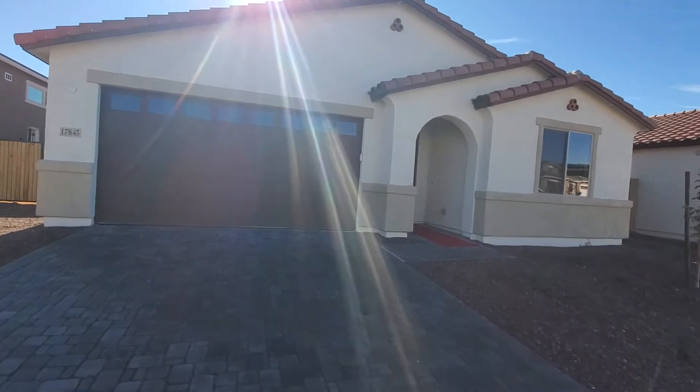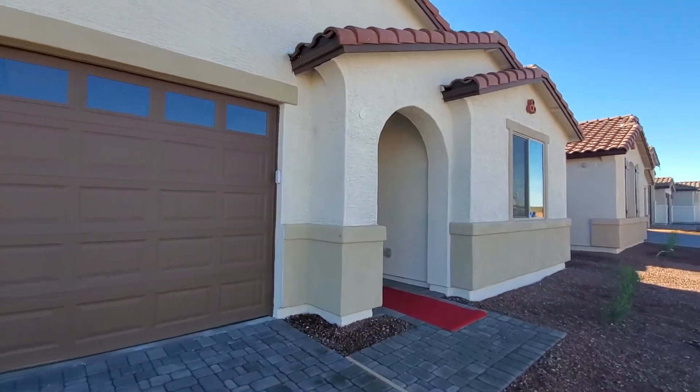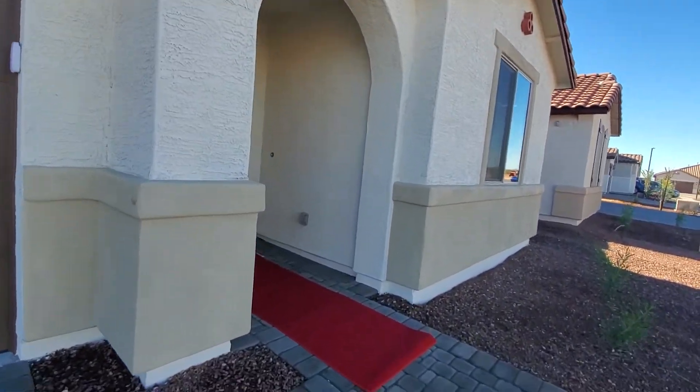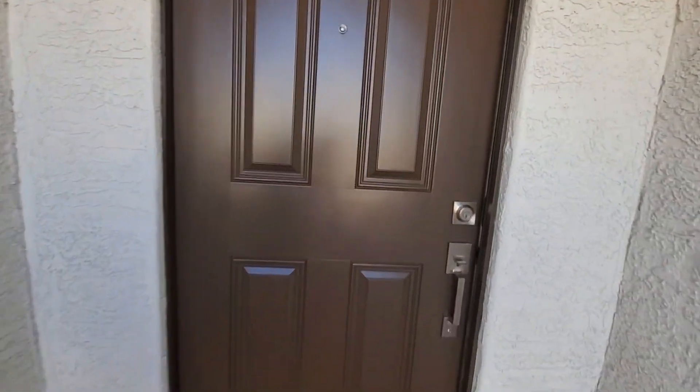All right, back at it again. Here we are in Surprise. This is a Richmond American home, the Raleigh model. Beautiful model. And of course, always get the red carpet treatment. Let's take a peek, let's take a tour.